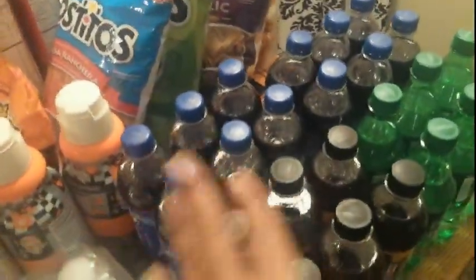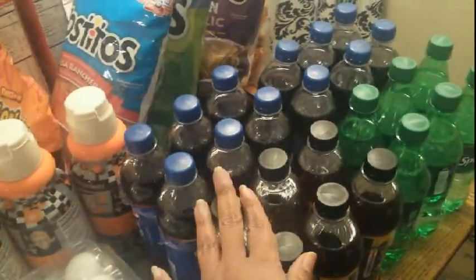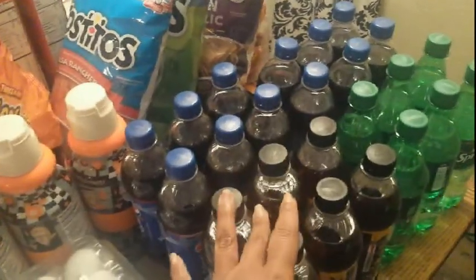The first deal, part of the Clip or Click, was on six-packs of Pepsi and Coke products. These were $1.77 with the in-ad or digital coupon, and I got four of them.